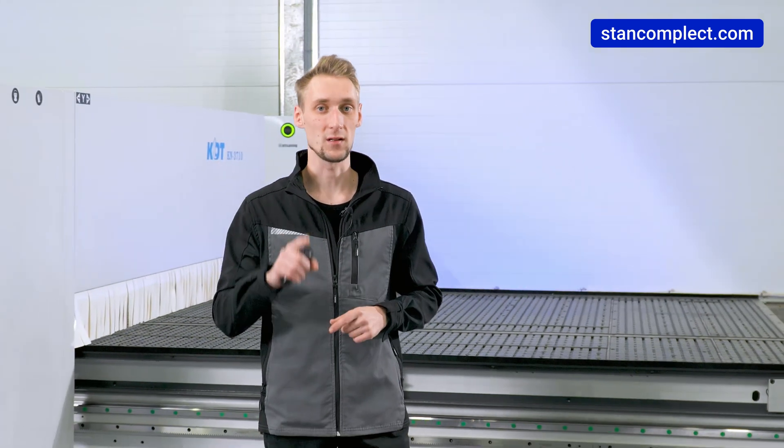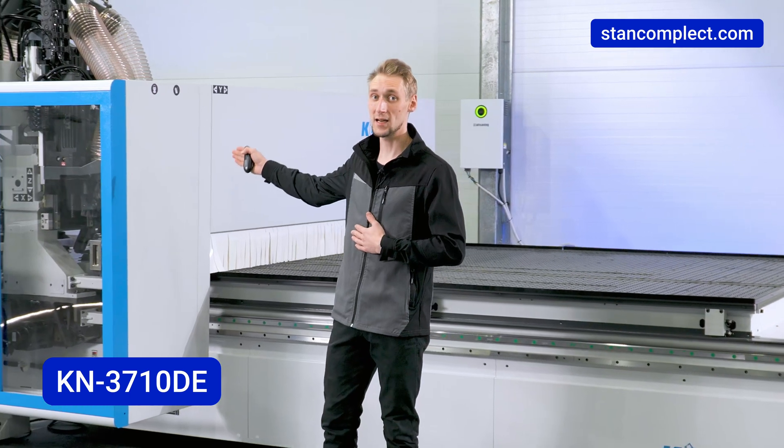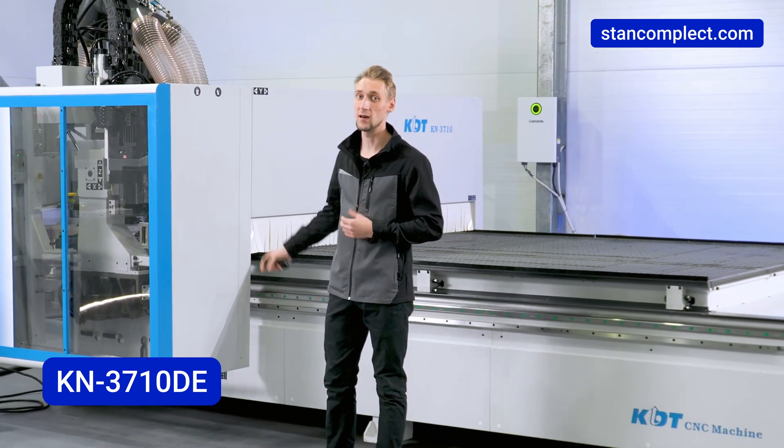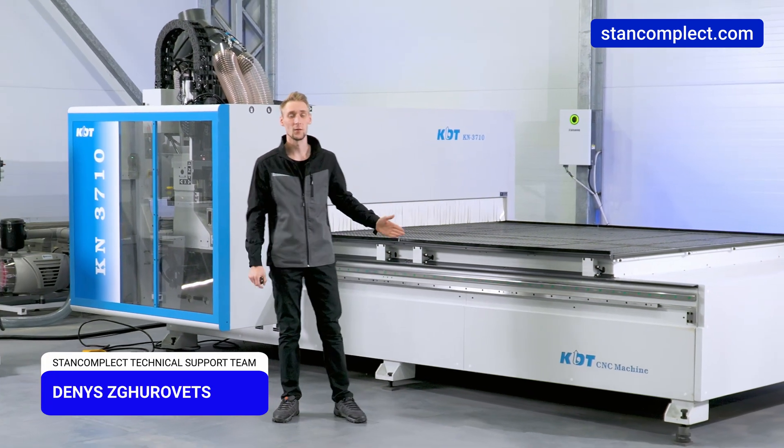Let's take a closer look at this technology using the example of the KDT KN3710DE machining center. We will also consider various automation options with this equipment.